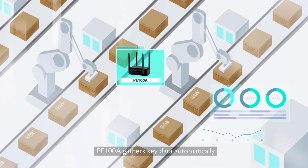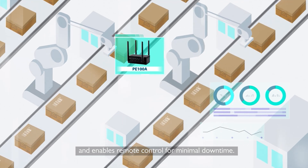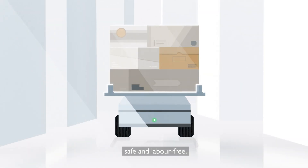PE-100A gathers key data automatically and enables remote control for minimal downtime. With TinkerEdge series at the heart of automated guided vehicles, internal transport is easy, safe and labor-free.